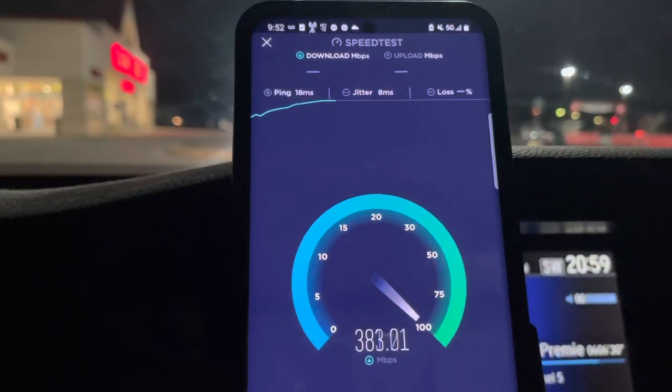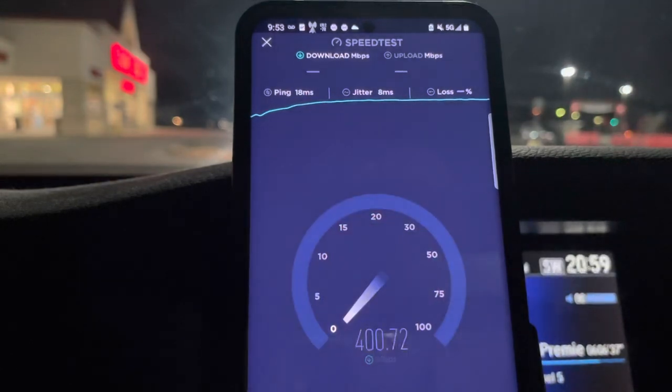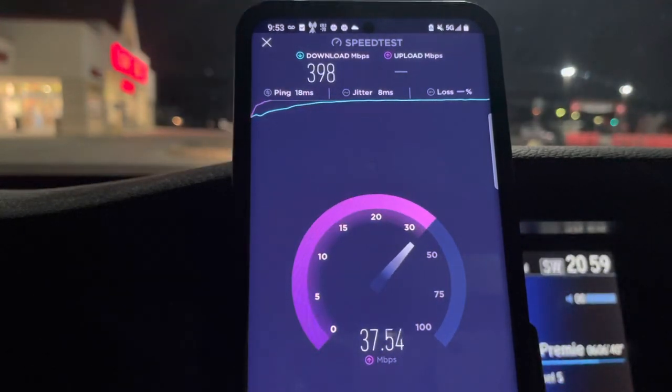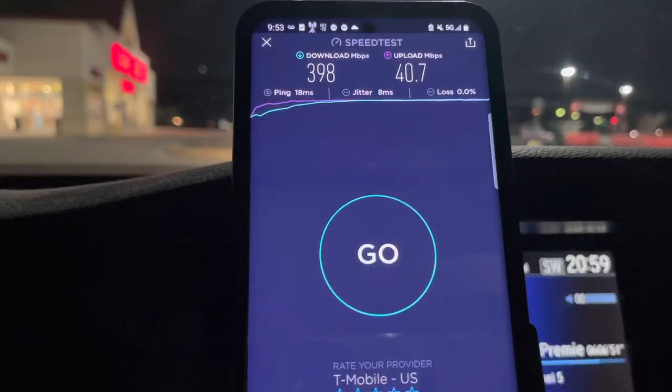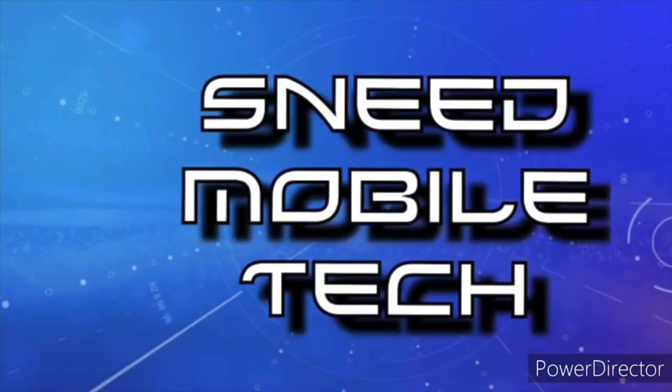I'll go ahead and finish this last test. Thank you guys for watching, thank you for supporting the channel with all the likes and shares. Those that are subscribed, I appreciate it. If you're new and it's your first time here, definitely consider subscribing — there'll be more tests like this. T-Mobile n41, 60 MHz — that's what you're getting here.